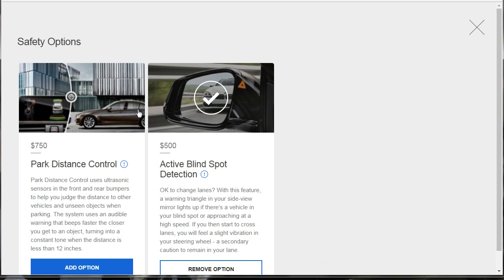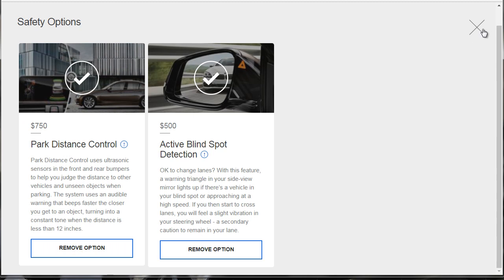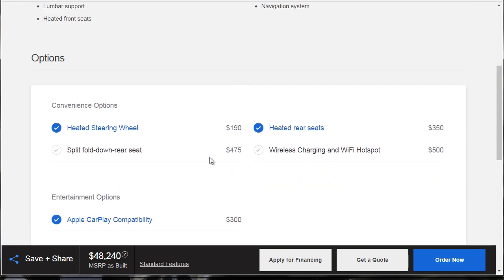Park distance control — we need that. Those are the parking sensors, and it's just $750. It's something that if you don't get it, you're going to be sad that you didn't. You can't retrofit that — I don't think you can just go to the dealer and have it put on. So this is the time to get that.